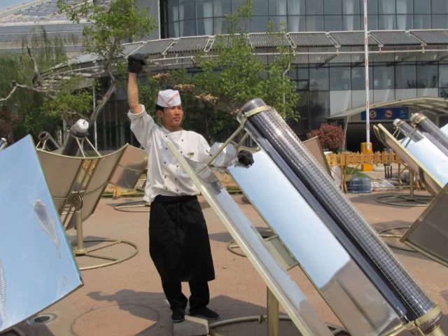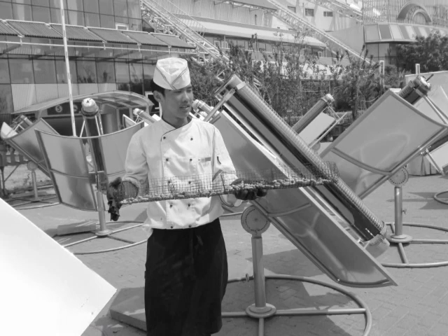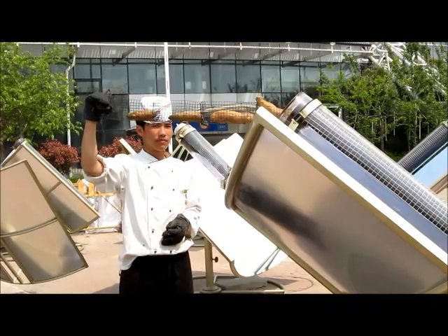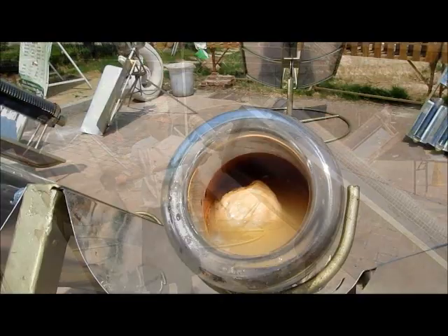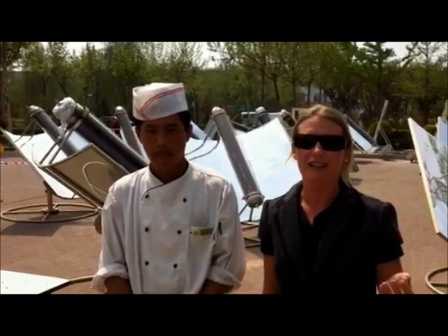Today, our chef has been cooking chickens, seafood, roasted nuts, steamed vegetables, yams and potatoes using this array of evacuated sugars. The food is then used in the Sun and Moon Mansion 5-star restaurant to serve its hungry guests.